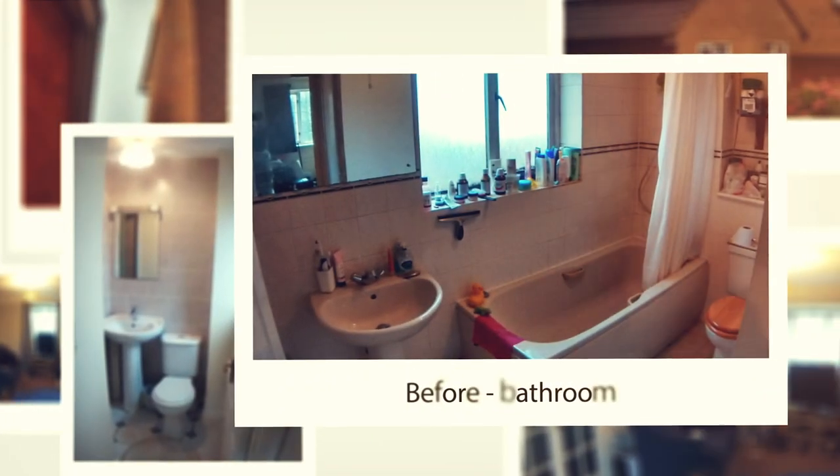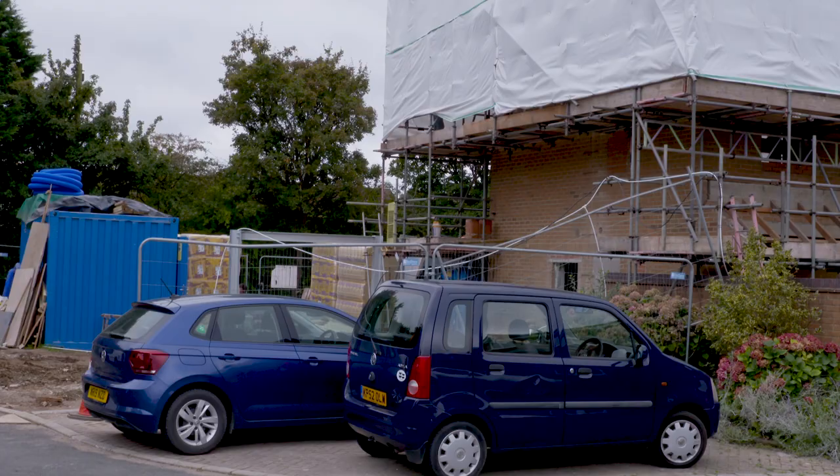The clients chose a team comprising us, Earthwise Construction as the main contractors, and then Eco Design Consultants as the architects and Build Collective as the structural engineers.